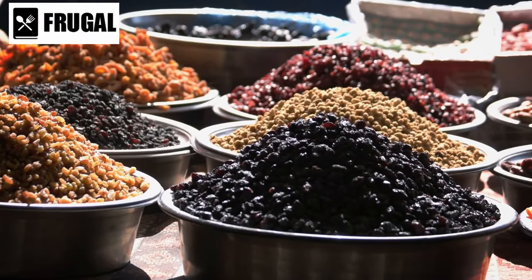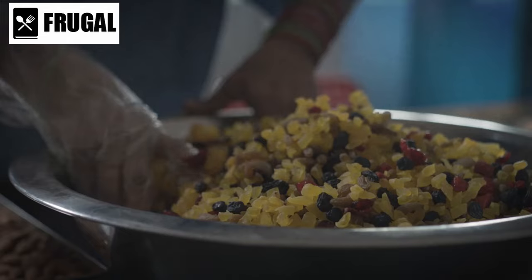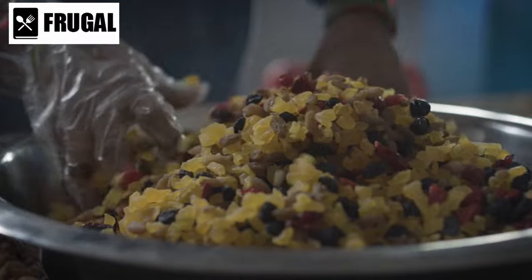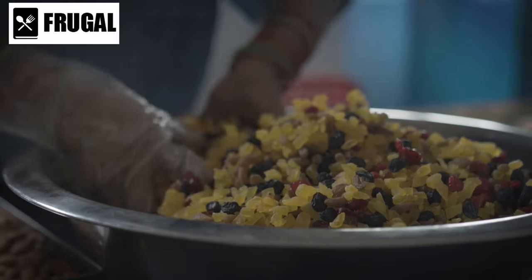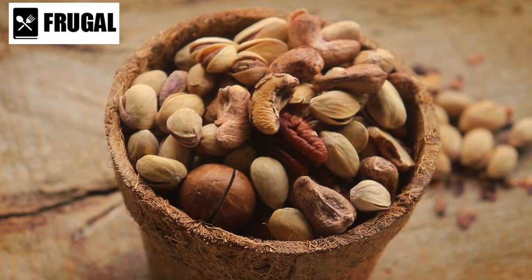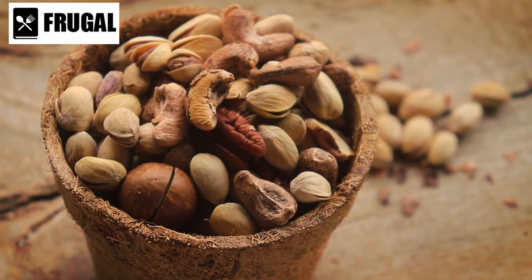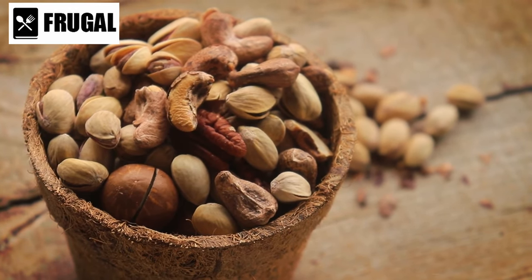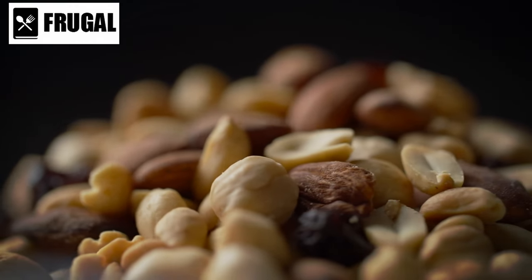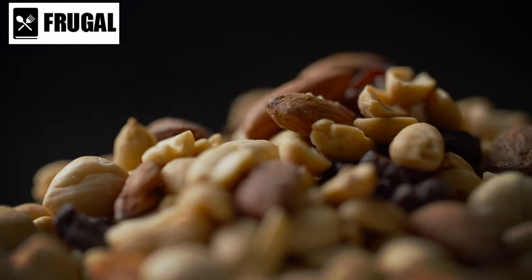Beyond their nutritional profile, dried fruits and nuts add flavor, texture, and versatility to meals. Dried fruits can be incorporated into both sweet and savory dishes, lending natural sweetness and chewy texture to salads, oatmeal, yogurt, trail mixes, and baked goods. Meanwhile, nuts provide crunchiness and depth of flavor to salads, stir fries, grain bowls, and desserts. Their rich, nutty taste enhances the overall dining experience, making meals more satisfying and enjoyable, even in emergency situations.